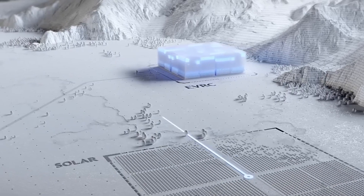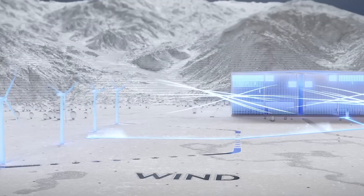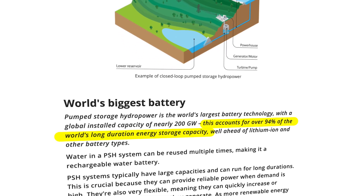Grid-scale energy storage is the missing piece that could unlock renewable energy's full potential — like a massive battery for the entire electrical grid that stores excess energy when the sun is shining and the wind is blowing, then releases it when we need it most. Currently, pumped hydroelectric storage dominates the market, accounting for over 95% of global energy storage capacity. It works by pumping water uphill when electricity is cheap, then letting it flow back down through turbines when demand increases.